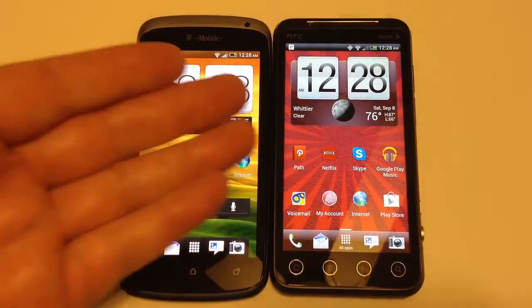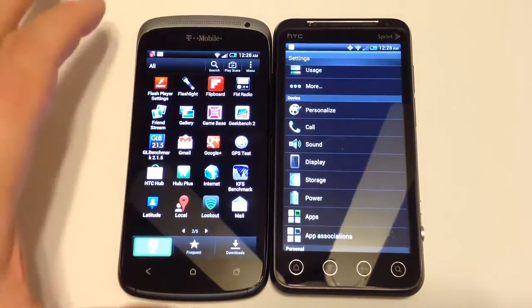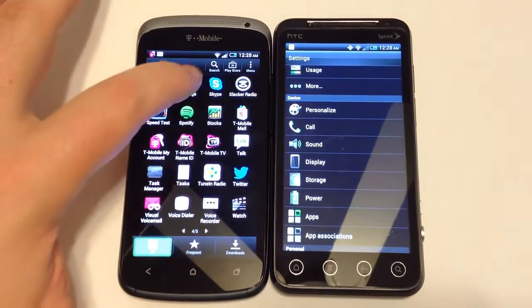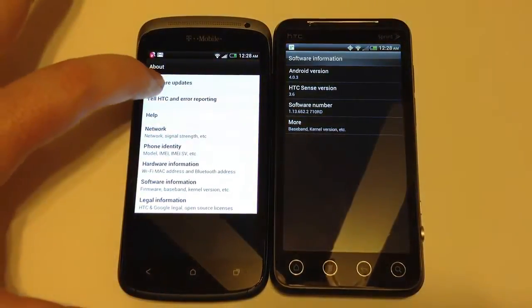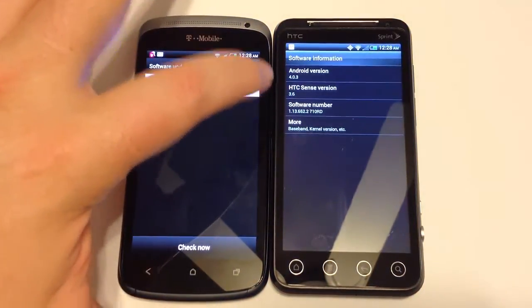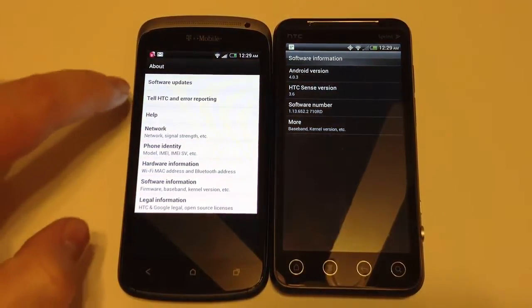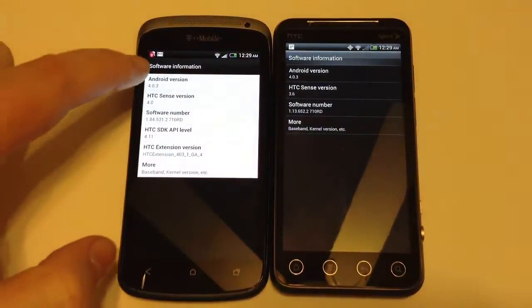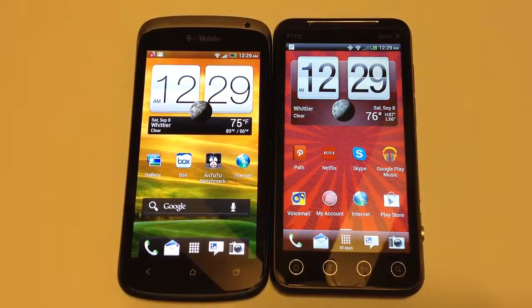Both phones are pretty much working off HTC Sense software. Going into the settings to verify: the HTC Evo V4G has been updated to Android 4.03, running HTC Sense 3.6. The HTC One S is on Android 4.03 with HTC Sense 4.0. They're both fairly updated to the latest versions of Android available for their respective phones.